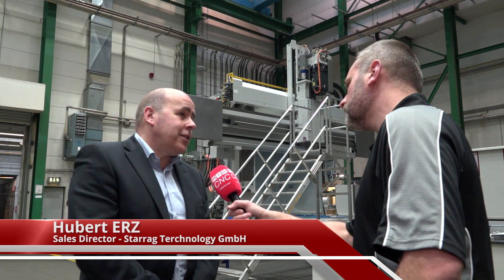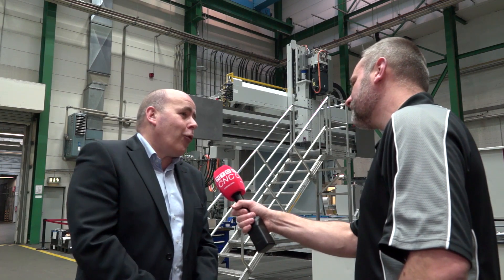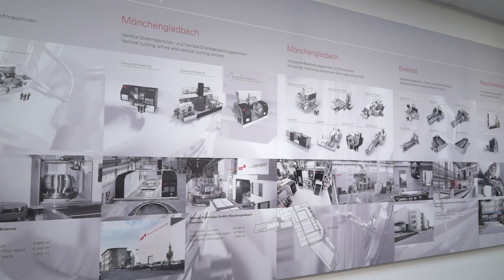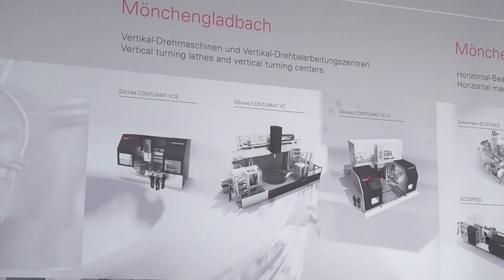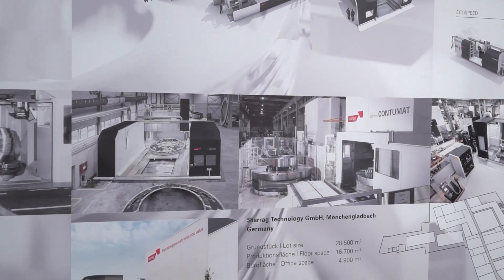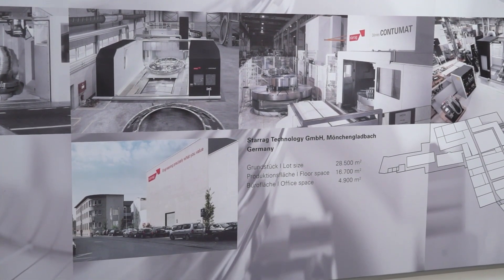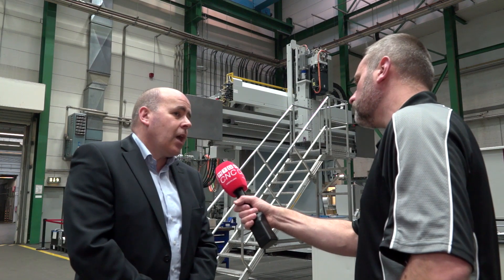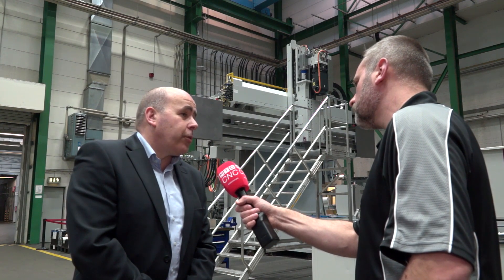Darius was founded in 1884, so we have a long experience in how to build machine tools. The main purpose of Darius is turning operations, but nowadays these machines can also be equipped with additional functionalities like milling, drilling, and also grinding operations, because today customers like to finish the machining operations in as few setups as possible.